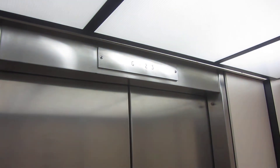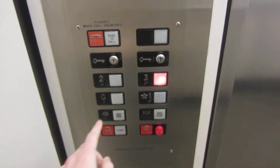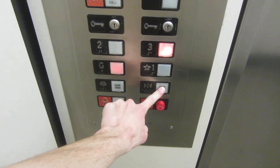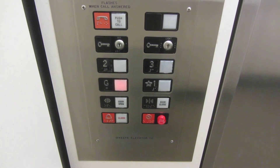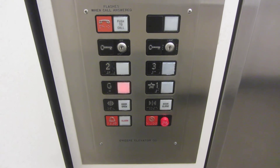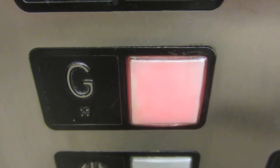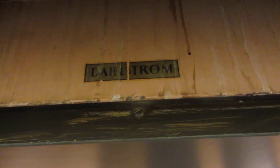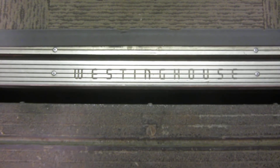I don't believe that — it didn't even open the doors. This is a Westinghouse elevator and appears to still have some of its vintage charm. Watch this. Dahlstrom door equipment. And it's not going to close. That's the stubborn thing about these elevators. Westinghouse.